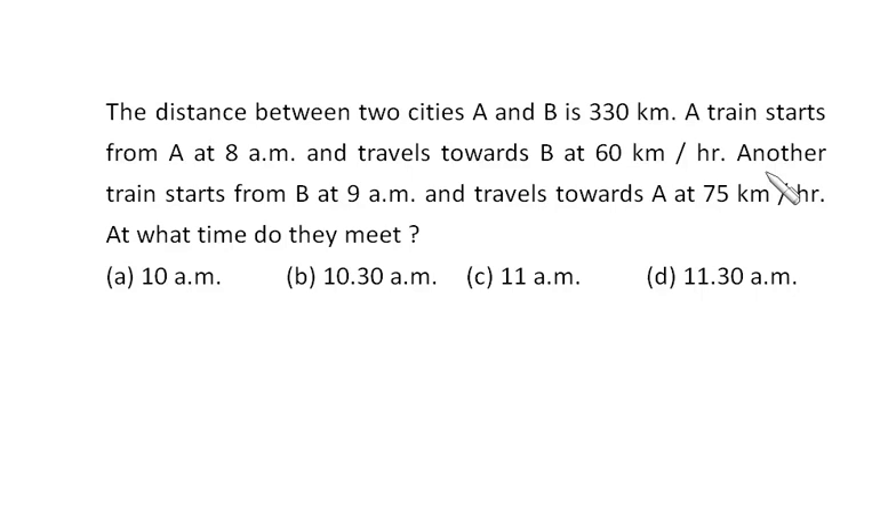Before B starts, the distance between them is 270 km. Every hour, A is getting closer to B by 60 km, and B is coming towards A at 75 km per hour. That means every hour they are getting closer by 60 plus 75, which is 135 km.